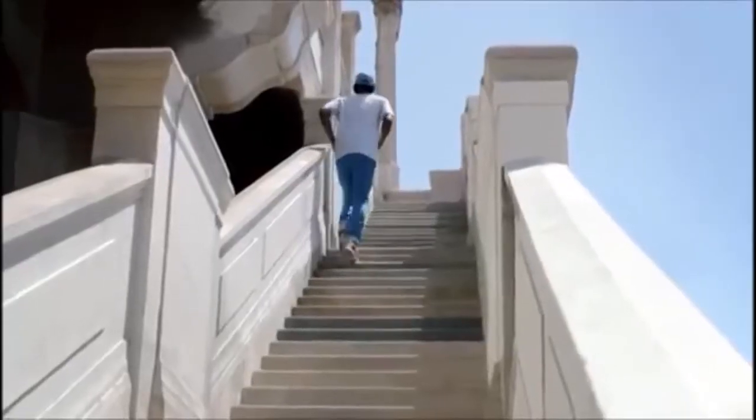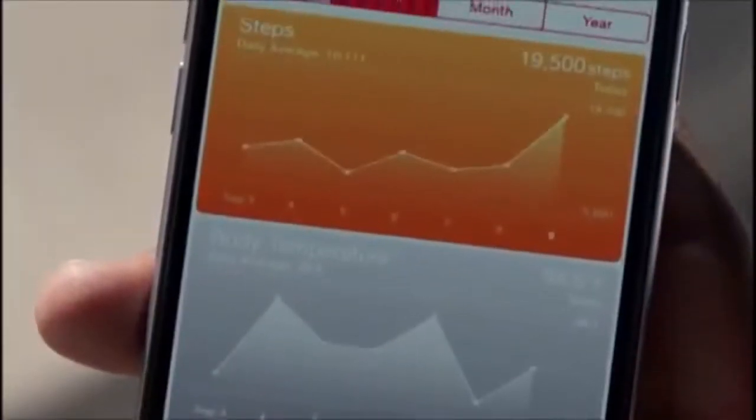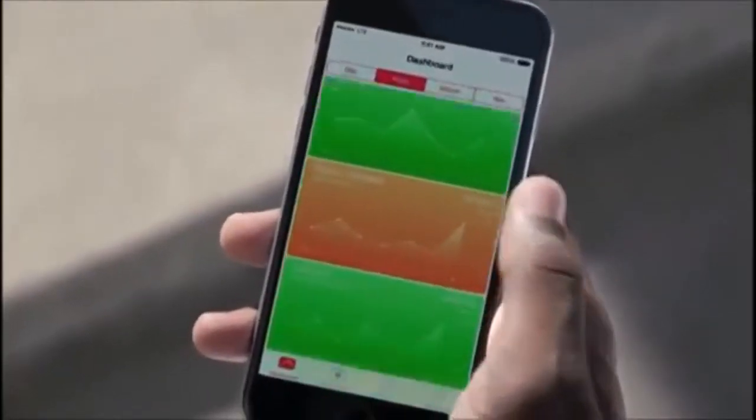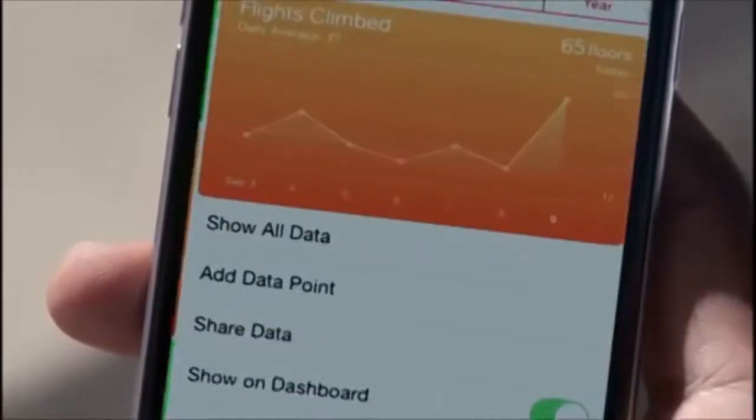Don't forget the M8 processor, which is going to bundle along with the new Health app in iOS 8. It's going to be able to count your steps, and it's also going to be able to count your steps upstairs. With the new barometer, it's going to be able to reward you for going up a grade, a mountain, some stairs, a hill — in the new Health app in iOS 8.